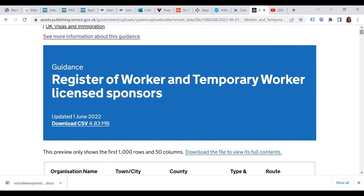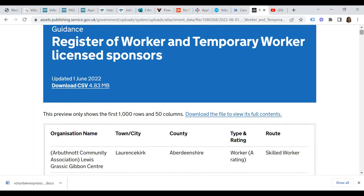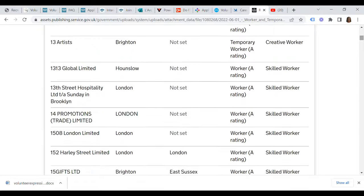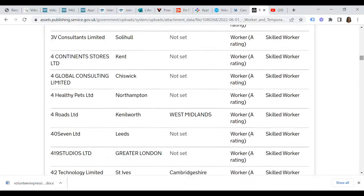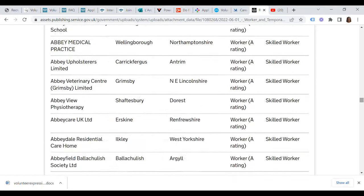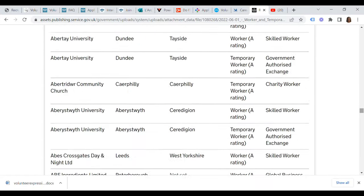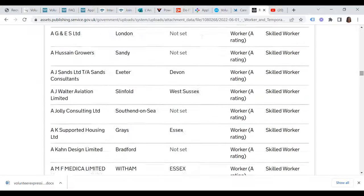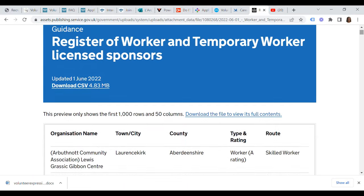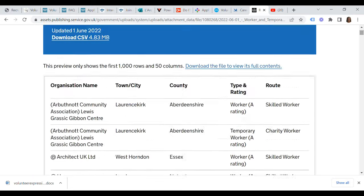Take advantage of the UK government's register of worker and temporary worker licensed sponsors — this updated file as at 1st June 2022 currently has about 50 columns. I'll leave a link at the bottom as well. Every employer that engages you or offers you a job or certificate of sponsorship must be licensed by the UK government. Take your time to go through this list, and as you may have noted, all the organizations I've shared with you are listed in this database.